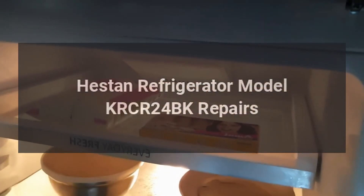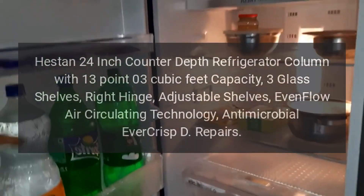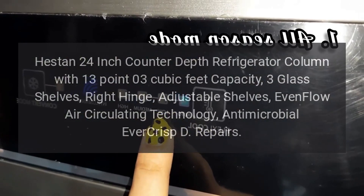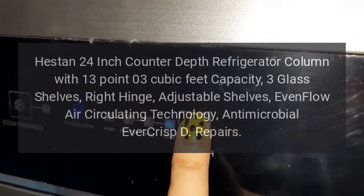Heston Refrigerator Model KRC-R24BK Repairs. Heston 24-inch Counter-Depth Refrigerator Column with 13.03 cubic feet capacity, 3 glass shelves, right hinge, adjustable shelves, even flow air circulating technology, and antimicrobial Evercrisp D repairs.